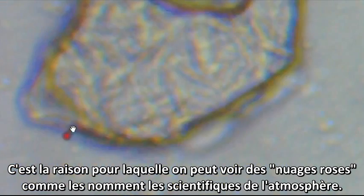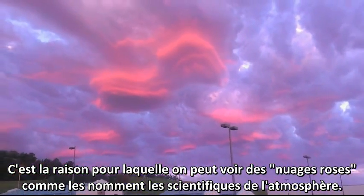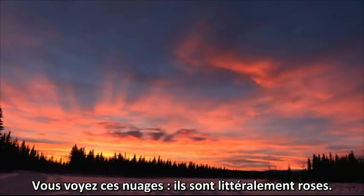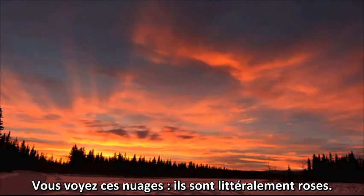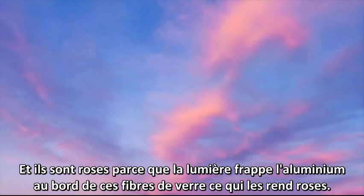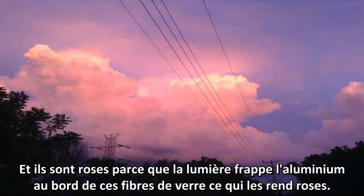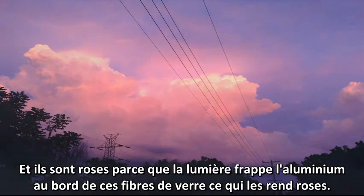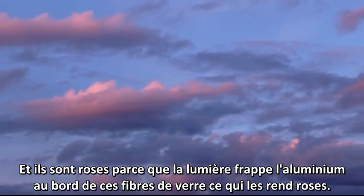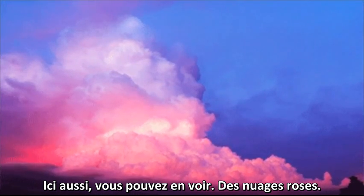This is the reason why we are seeing what atmospheric scientists refer to as pink cloud. You see these clouds — they literally are pink, and they are pink because the light is hitting the edges of this aluminum around this fiberglass and showing up as pink.